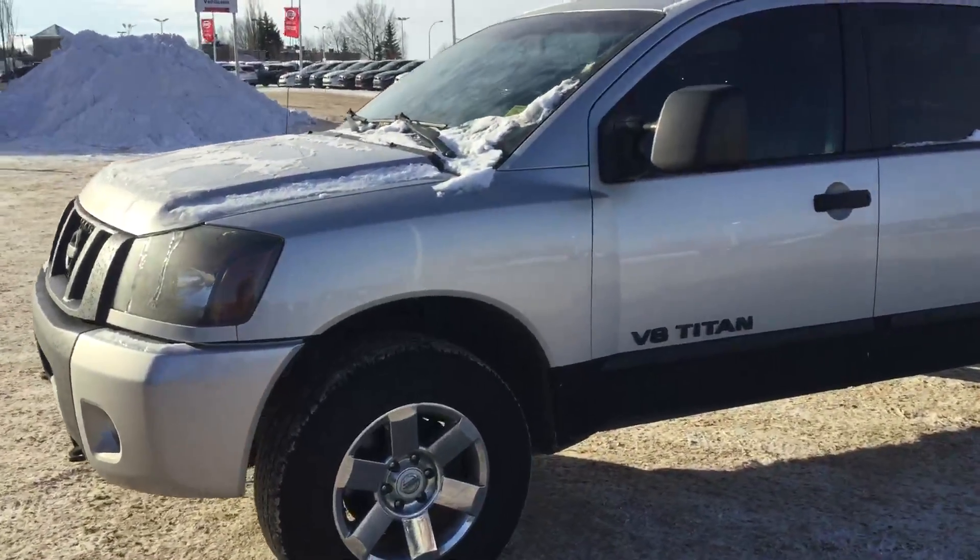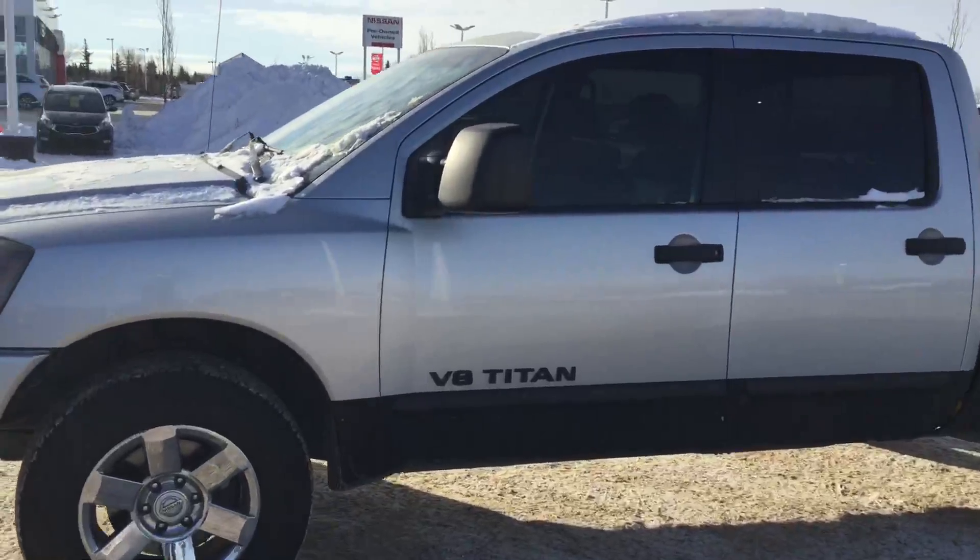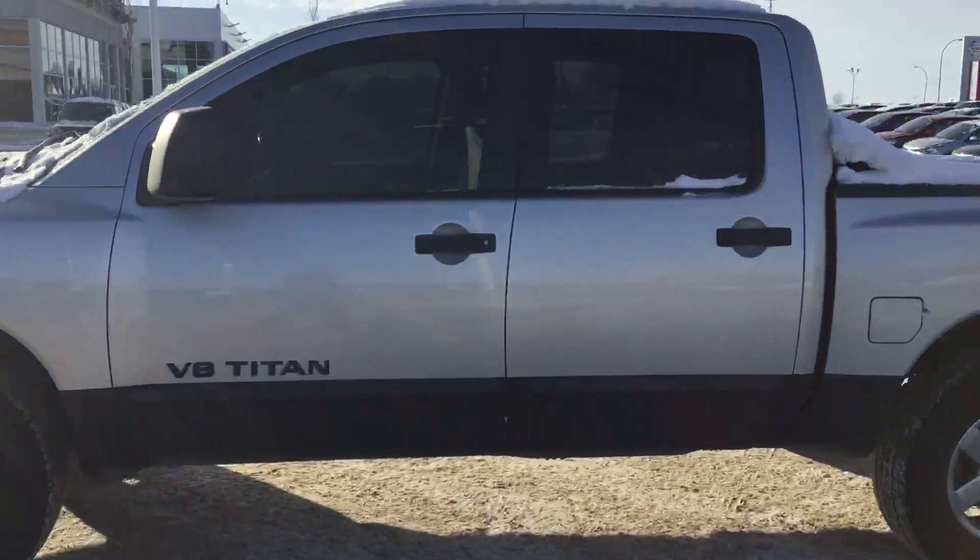Morning, John. Josh here with Sherwood Kia again. This is the 2010 Nissan Titan you were inquiring about.